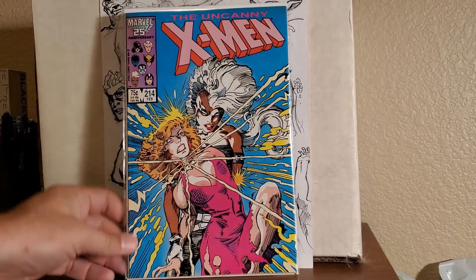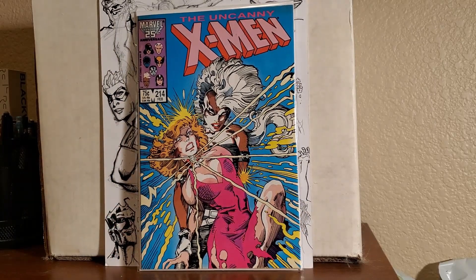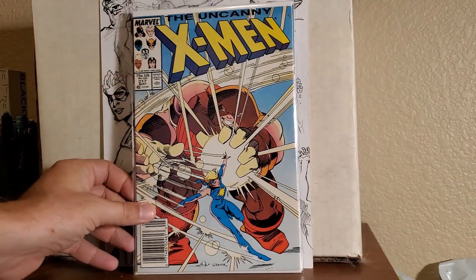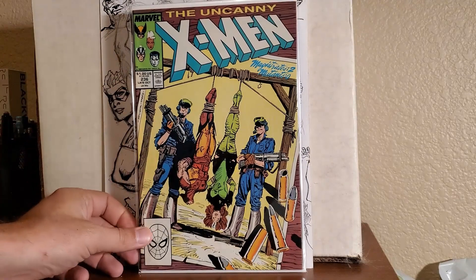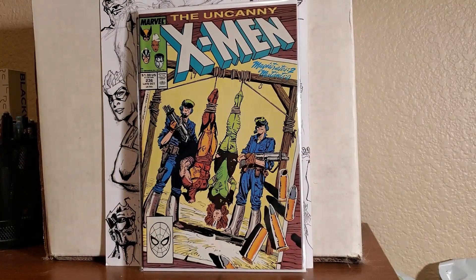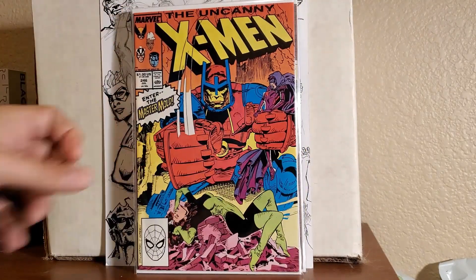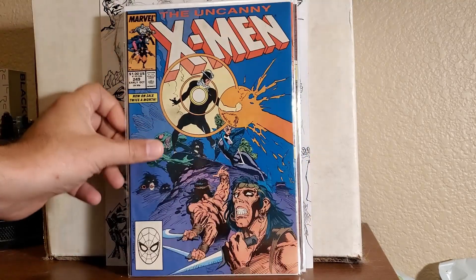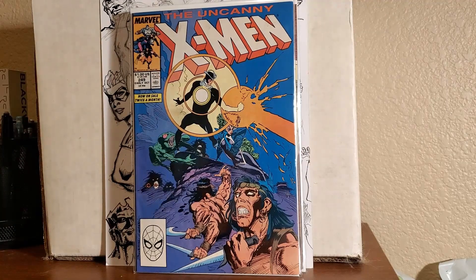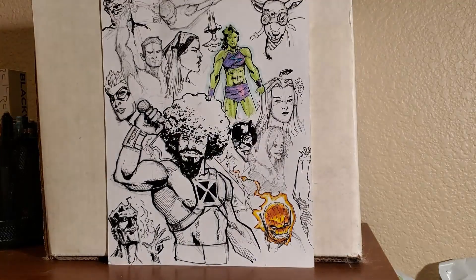I've got some Uncanny X-Men — number 214, number 217, number 236. I thought that held more value, but I think it's one of the ones right after it. 238, 246, and 249. I think all these came out to about 55 cents a piece since he gave me a deal.